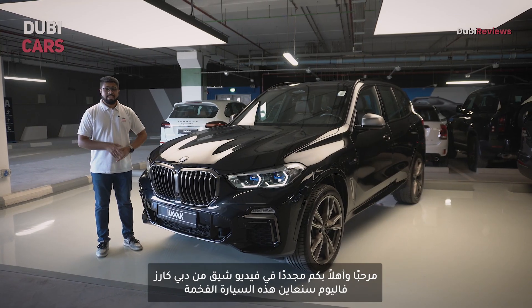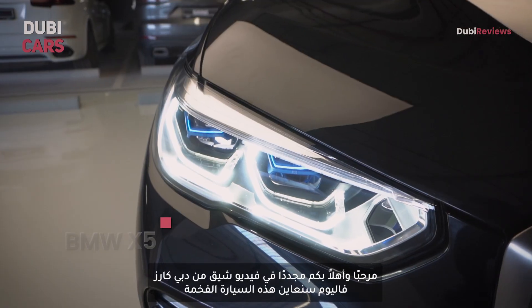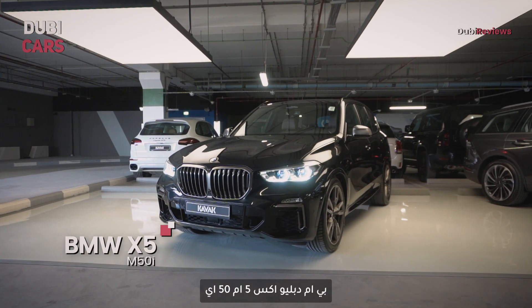Hello and welcome to yet another exciting Doobie Cars review video. Today, we are taking a look at this luxurious powerhouse on wheels, the BMW X5 M50i.